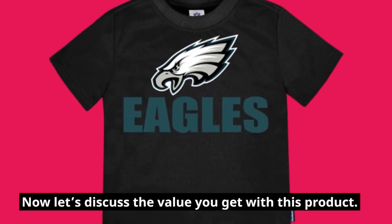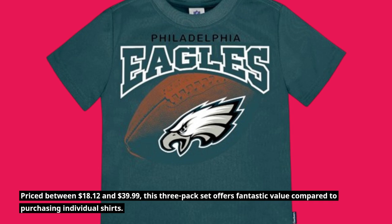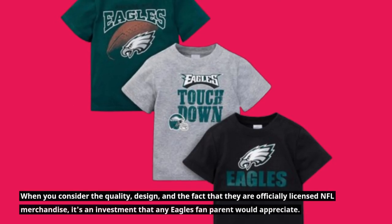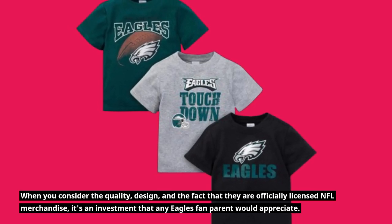Now let's discuss the value you get with this product. Priced between $18.12 and $39.99, this three-pack set offers fantastic value compared to purchasing individual shirts. When you consider the quality, design, and the fact that they are officially licensed NFL merchandise, it's an investment that any Eagles fan parent would appreciate.